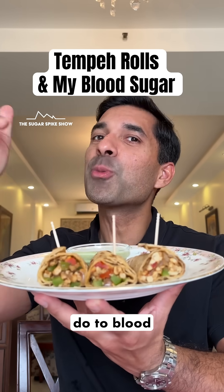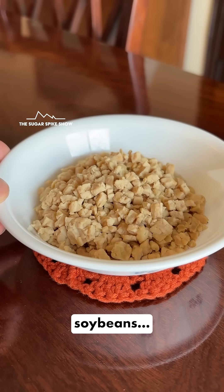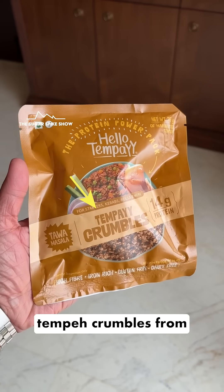Do you know what tempeh rolls do to blood sugar levels? Let's find out. Tempeh is basically fermented soybeans, and today I'm having homemade rolls made from tempeh crumbles from Hello Tempeh.